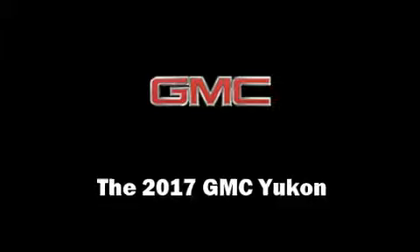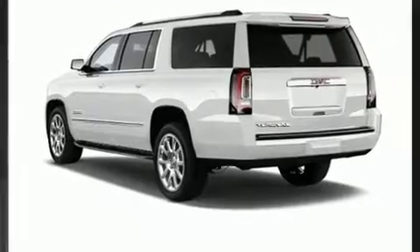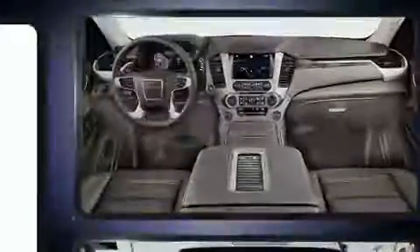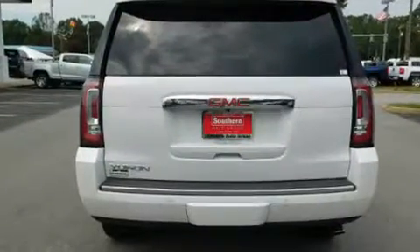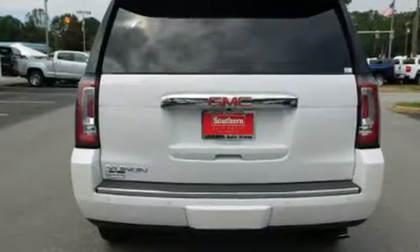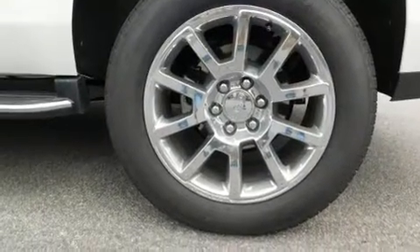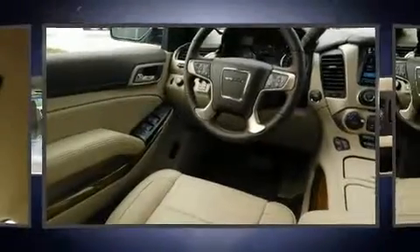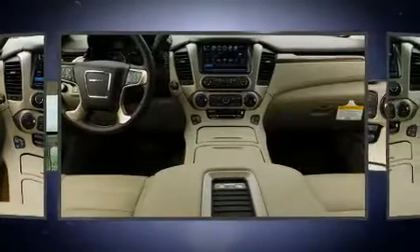Load your family into the 2017 GMC Yukon. It features an automatic transmission, four-wheel drive, and a powerful eight-cylinder engine. Top features include front bucket seats, front and rear reading lights, a built-in garage door transmitter, power front seats, a trailer hitch, and remote keyless entry.